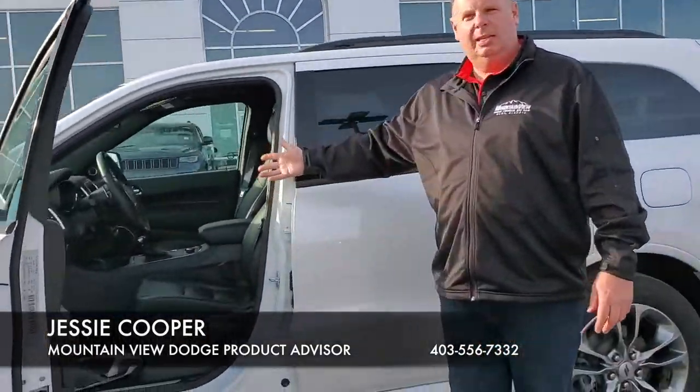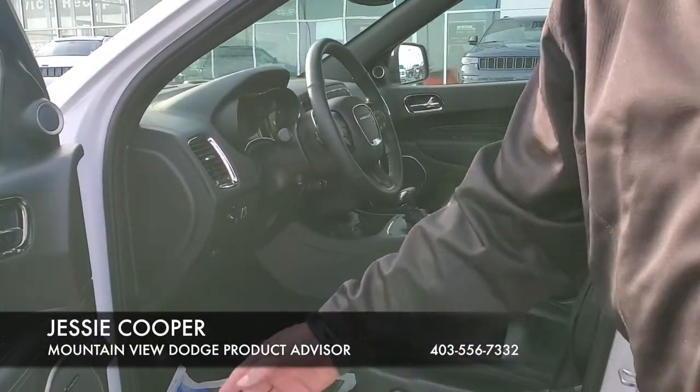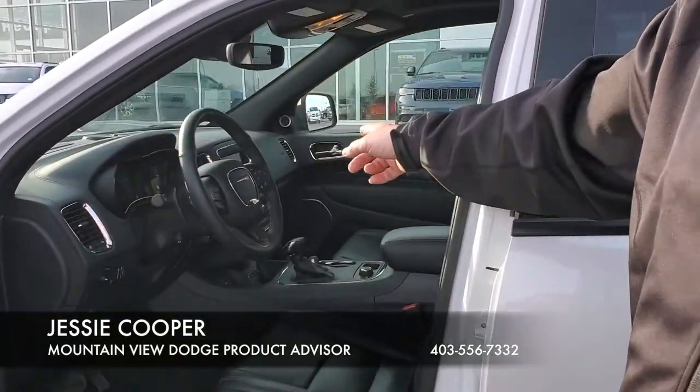Inside, we have the heated steering wheel, we have the heated seats, leather package, memory seats, push button release for the fuel tank, and the 8.4 inch screen.